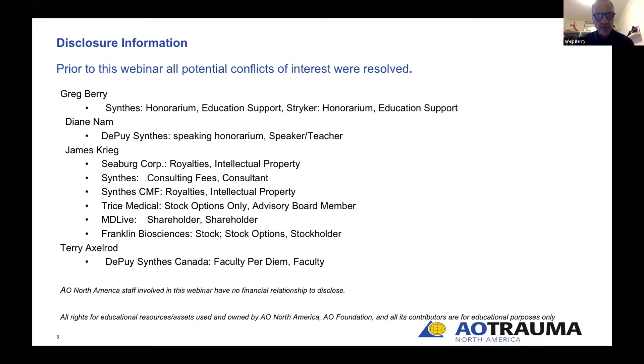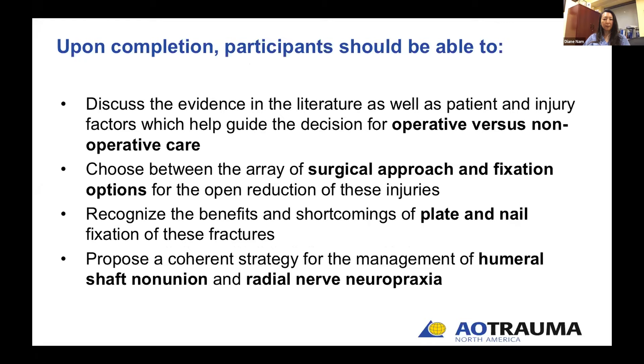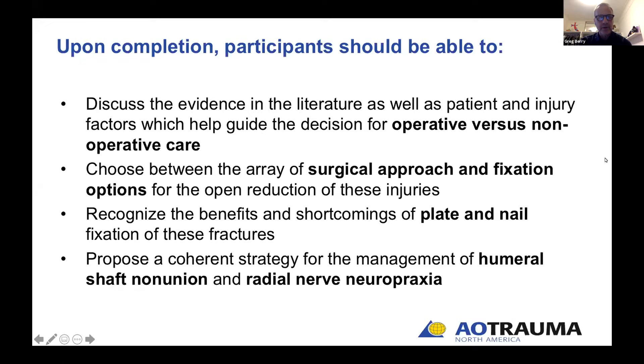These are our personal disclosures — they have been reviewed and should not impact tonight's learning session. Tonight's agenda looks heavily charged, but we're going to keep it very focused and cover all there is to know about humeral shaft fractures in 2020 using a Socratic approach with seven questions. Learning outcomes include: discussing evidence for operative versus non-operative care; choosing between surgical approaches and fixation options; recognizing benefits and shortcomings of plate and nail fixation; and proposing a strategy for management of humeral shaft non-unions and radial nerve palsy.